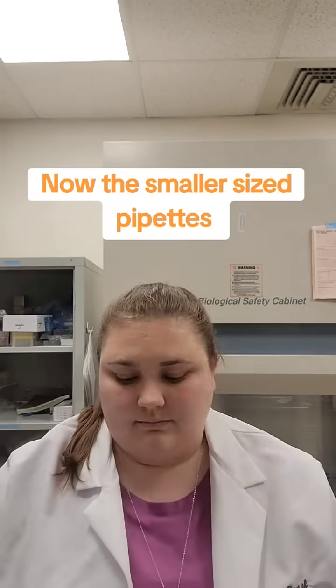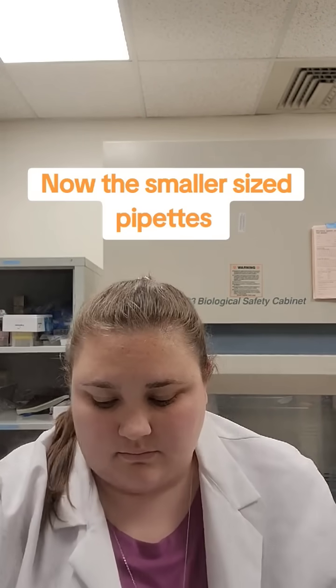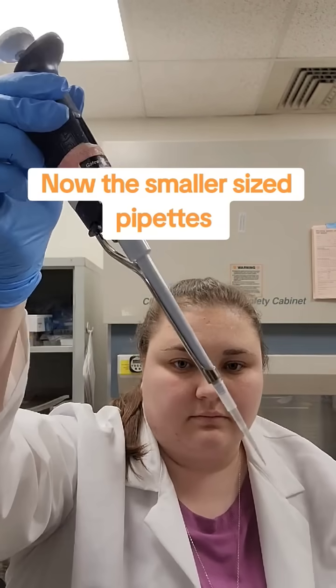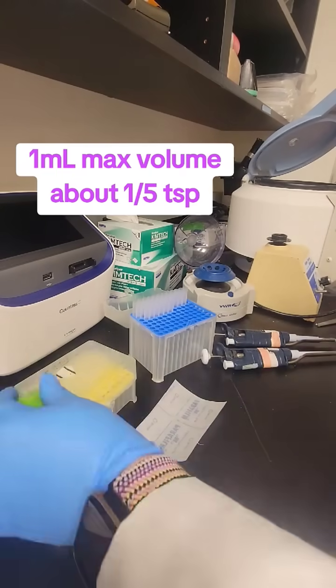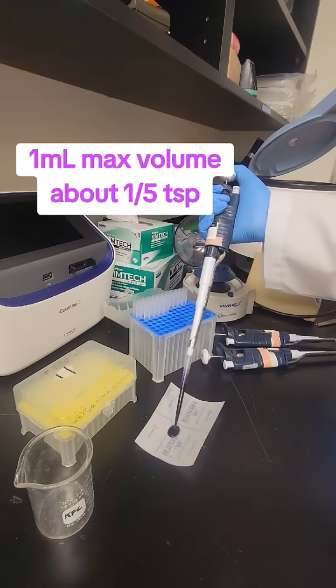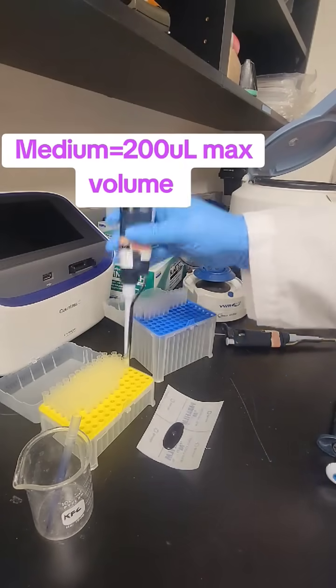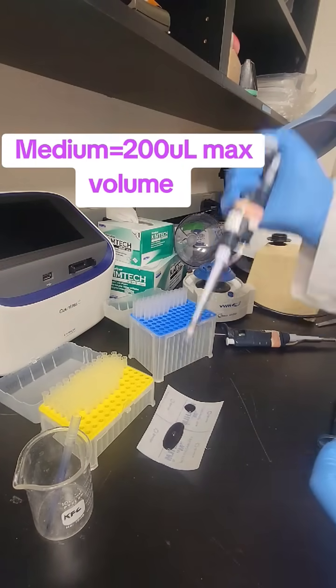I'll show you a little bit of the difference for a medium or small micropipette. The difference in size you can see with the plastic tips. These are typically used for very small volumes. You'll see just how small one milliliter of fluid looks like, and next I'm doing 200 microliters, which is the max capacity of the 200 microliter pipette, or the medium sized one that I have.